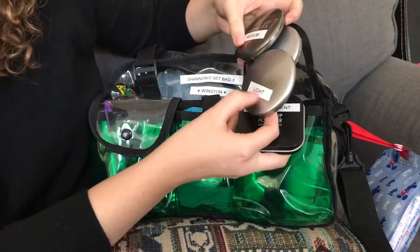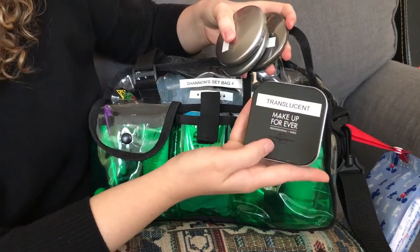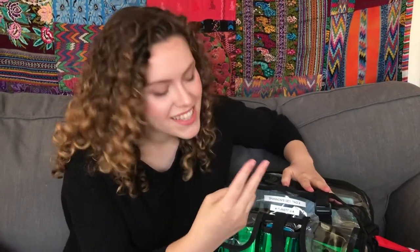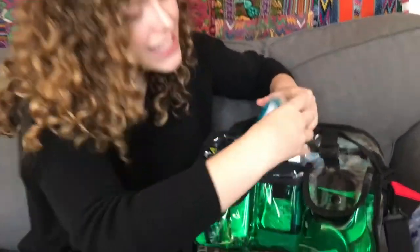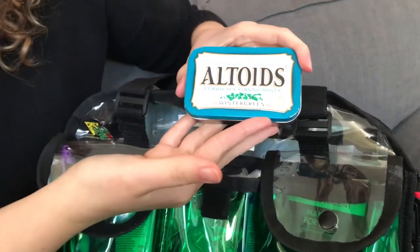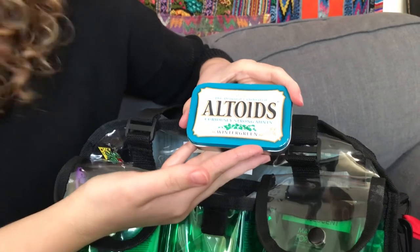In these first pockets, this is what I need the most. These are the Cover FX blotting powders — these are my favorite. I carry them in light, medium, and deep, as well as a little translucent powder from Make Up Forever. After powder, probably the thing I reach for second most on set are my favorite Altoids. This is the wintergreen flavor and I have maybe 10 of these at least every day that I work on set.